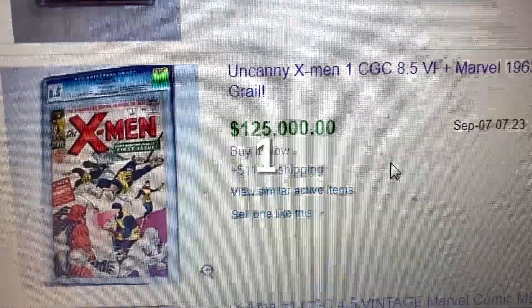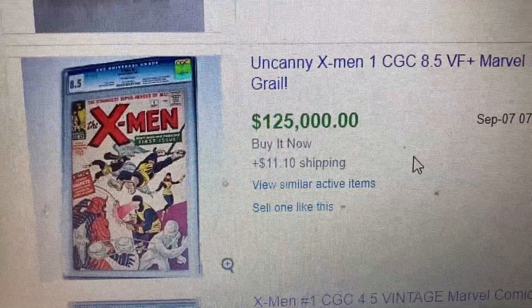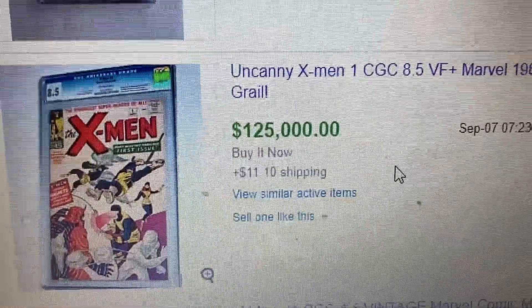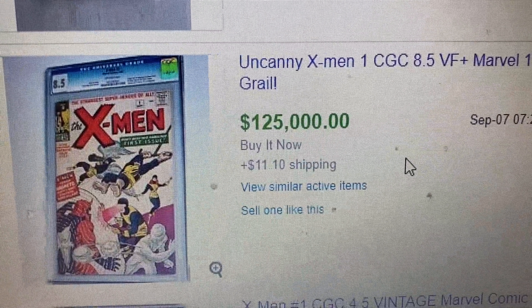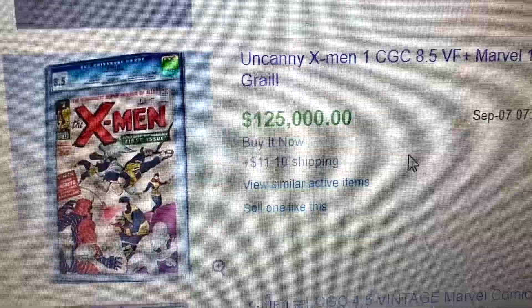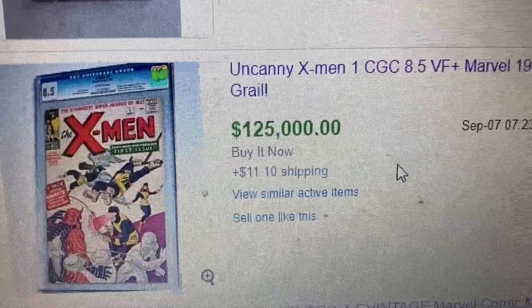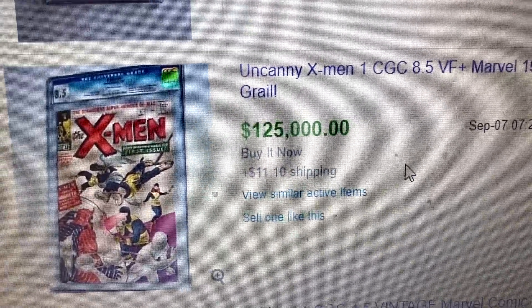Alright, coming to number 1, we have an X-Men book. So basically three of these books made it to the top 10 this week. The prices are dropping and that's why people are buying these books. This is a CGC 8.5 that sold for $125,000 — with $11.10 shipping, which I wonder how they came up with that number. Definitely people are getting ready for X-Men in the MCU. If you can find a cheap copy, buy it and just hold on to it.